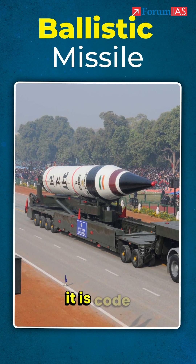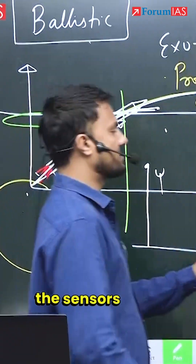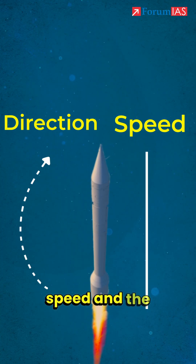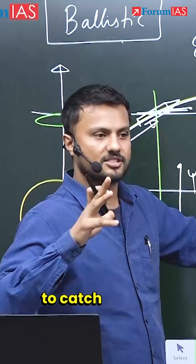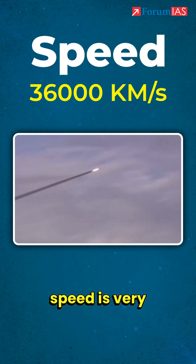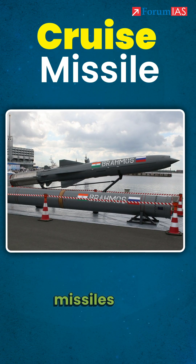Ballistic missiles — code is written so the sensors have to first ascertain the speed and the direction. It is easy to catch; radars can easily catch it. But it will be hard to intercept because the speed is very high.